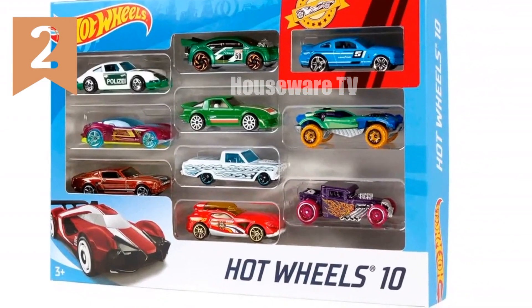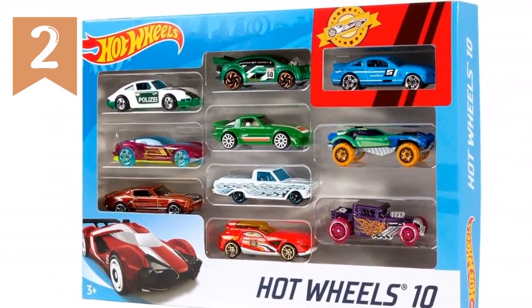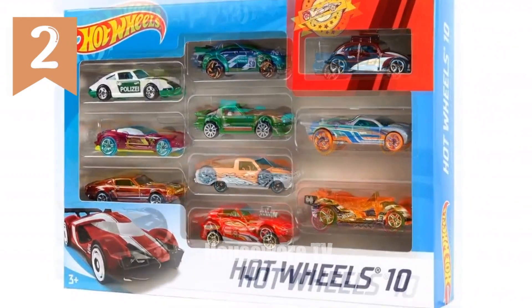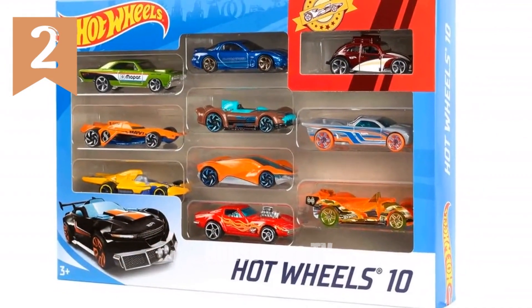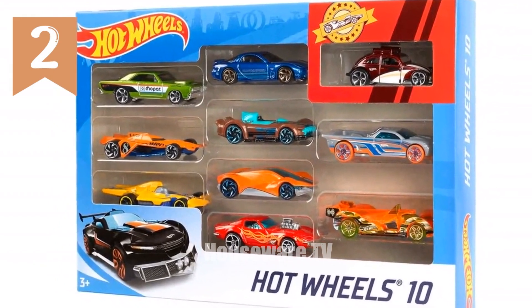With a wide variety of options including muscle cars, sports cars, race cars, trucks, and roadsters, there's a Hot Wheels vehicle for every enthusiast. Collect them all — each sold separately — and become part of the epic Hot Wheels universe.